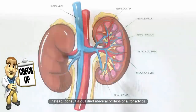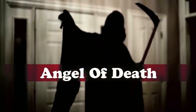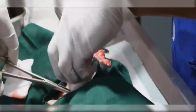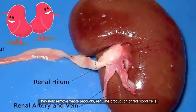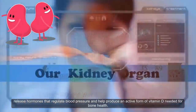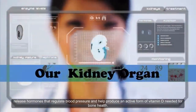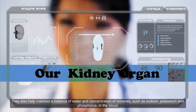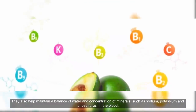Kidney disease is one of the most deadly silent killers. People often are not aware they have a problem until it becomes critical. According to the National Kidney Foundation, more than 26 million people in America suffer from some kind of kidney disease. The kidneys are important for overall health, performing many vital functions in the body. They also help maintain a balance of water and concentration of minerals such as sodium, potassium, and phosphorus in the blood.